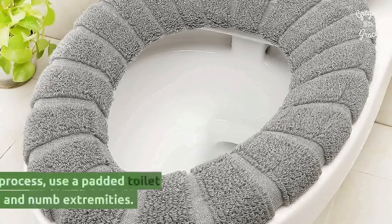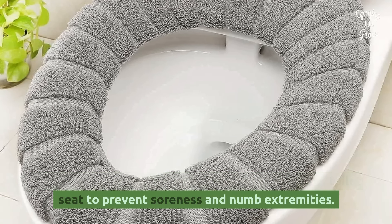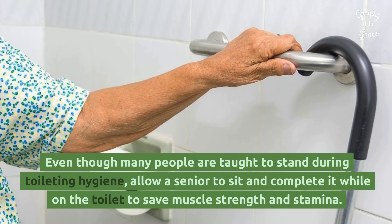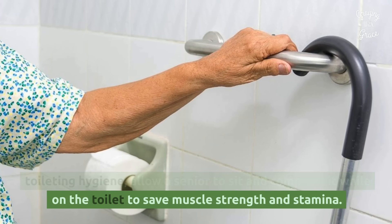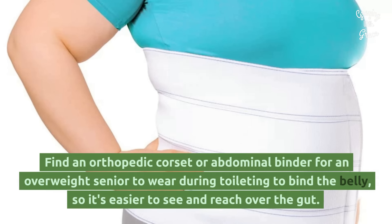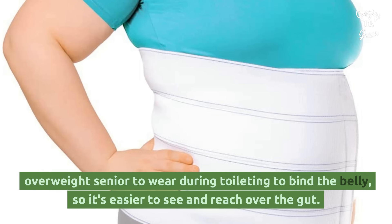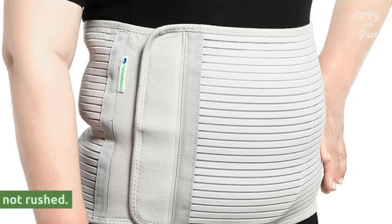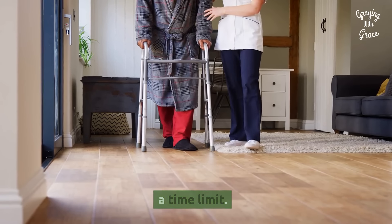Get comfortable. If this is generally a lengthy process, use a padded toilet seat to prevent soreness and numb extremities. Allow the senior to sit — even though many people are taught to stand during toileting hygiene, allow a senior to sit and complete it while on the toilet to save muscle strength and stamina. A torso binder: find an orthopedic corset or abdominal binder for an overweight senior to wear during toileting to bind the belly so it's easier to see and reach over the gut. Take your time — the job is best not rushed, so don't push yourself or your loved one to be faster or set a time limit.